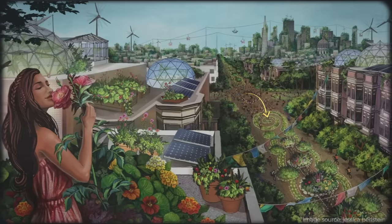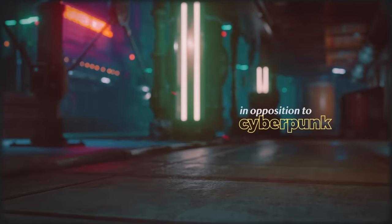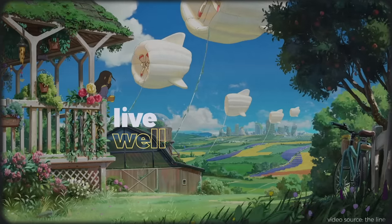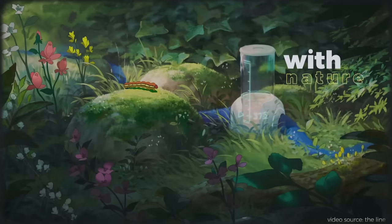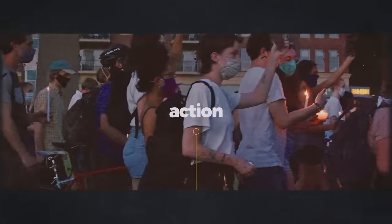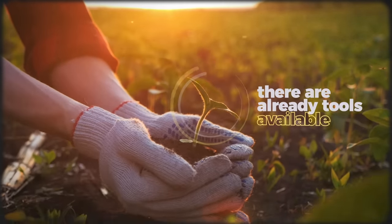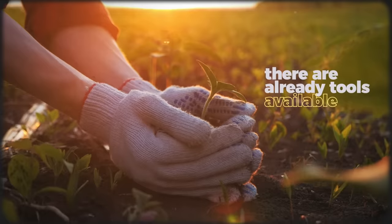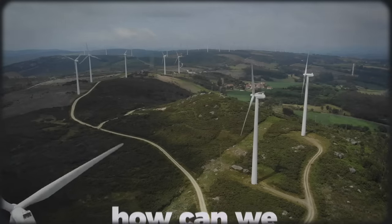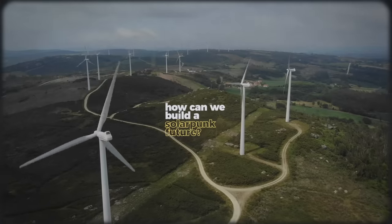This is what solarpunk is all about — a burgeoning genre of art and a movement that casts off the dystopian, technology-heavy futurism of cyberpunk and instead tries to build a world wherein people not only live well, but also live well with nature. Solarpunk is an exercise in imagination, but it is also a call to action. There are very real solarpunk solutions that already exist, or are currently feasible, that can start to bring about a solarpunk future today. Today, we'll look at the viability of some of these solutions and answer the question: how can we build a solarpunk future right now?